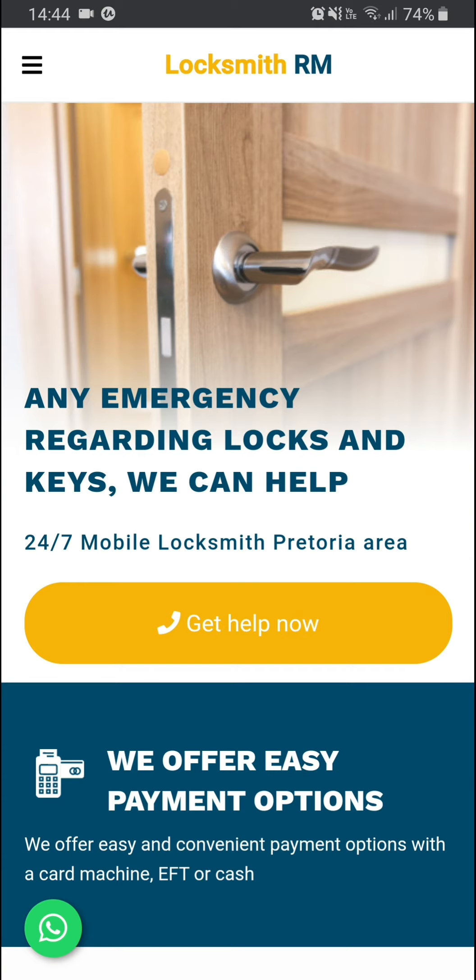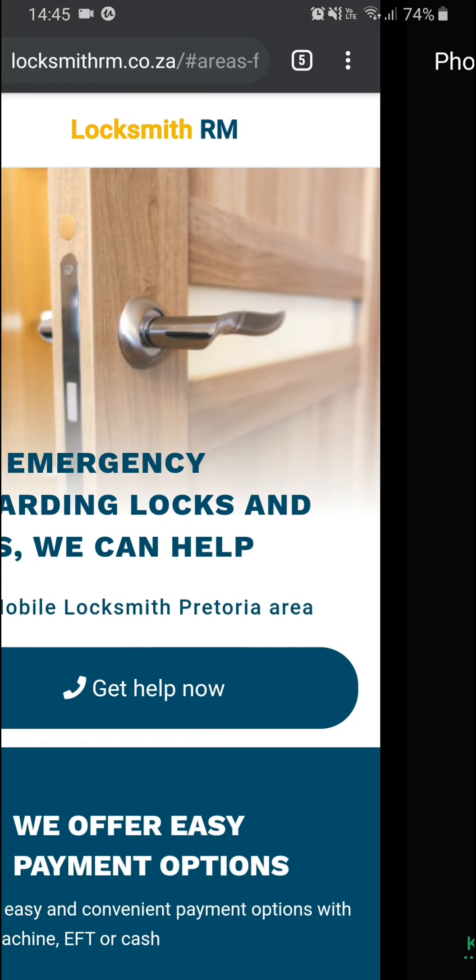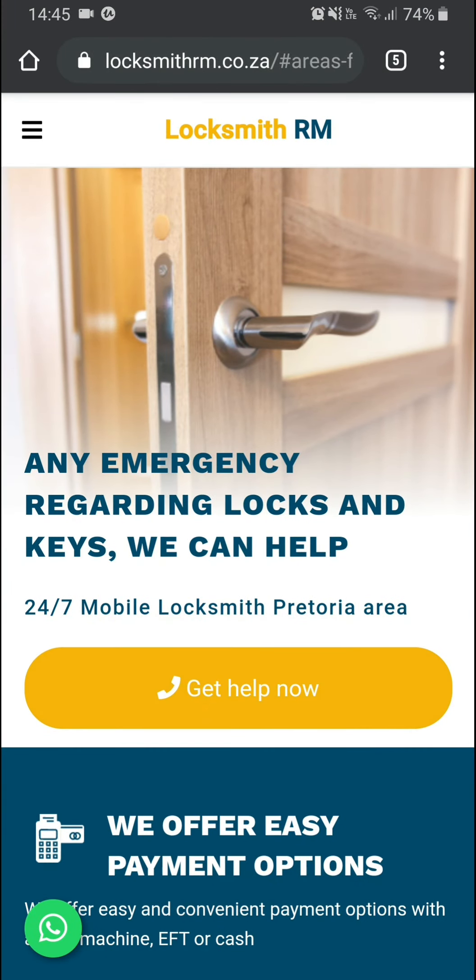One of the things that was quite important for them is that because people are always in an emergency in such a situation, it needs to be easy for people to contact them. So the first thing you can see is there's a nice big button that says 'Get Help Now', and if I tap it, it immediately opens my dialer on my phone so I can just call them — I don't have to copy or type the number manually.